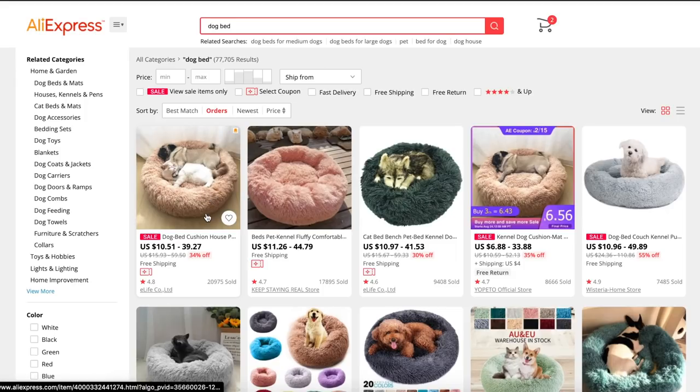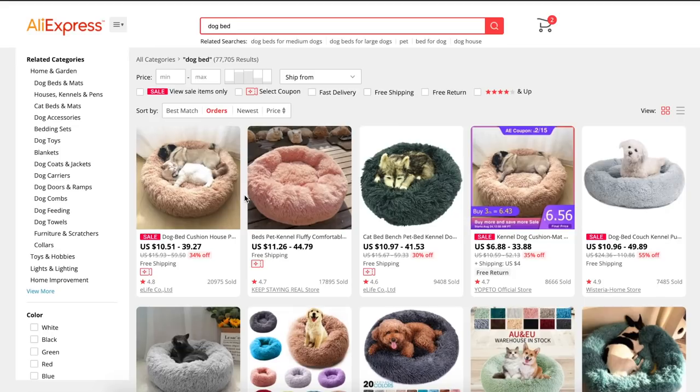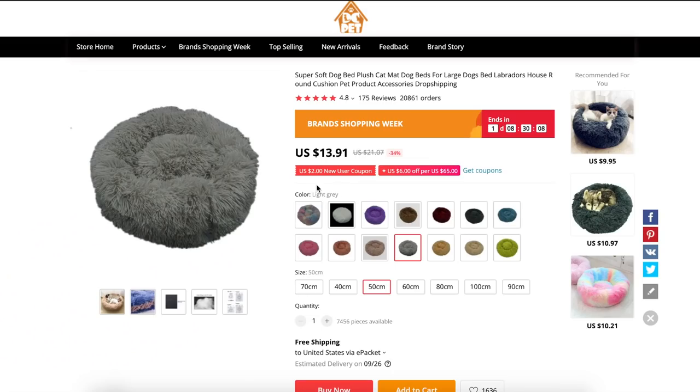I'm going to go with the top listing as it has the most volume and a 4.8 star rating. Sometimes it can be beneficial to go with a less popular listing, as the supplier can get your orders processed faster since they are not dealing with as much volume. To see what the product is selling for compared to the supplier's price, I will need to do a bit of math. 1 inch is 2.54 cm, so their 20 inch bed is 50 cm and sells for $59.99. It is being sourced for $13.91 with free e-packet. With that product cost in mind, I'm able to spend up to $40 on ads to get a purchase and still profit. The product fits the criteria, now let's decide on a name.